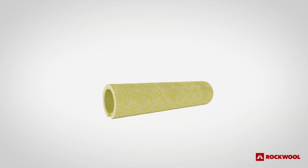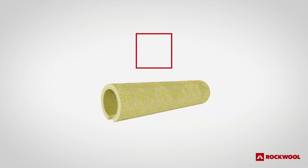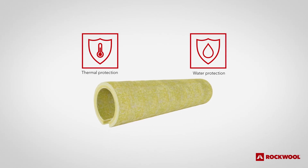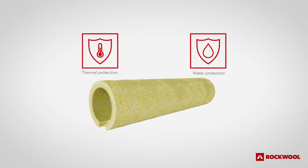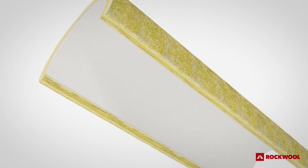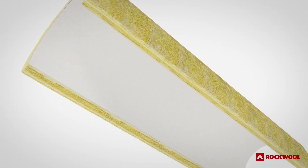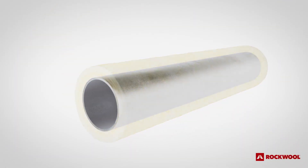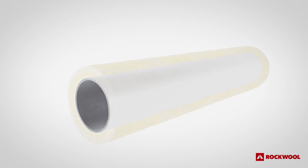Building on our eight decades of innovation in stone wool insulation, CR-TECH is a proprietary corrosion inhibitor developed specifically for the hot and wet environments where CUI can thrive. Embedded into the inner surface of ProRox PS965 mandrel wound pipe sections, CR-TECH activates on contact with water to create a protective film on the steel pipe's outer wall.